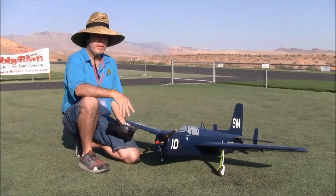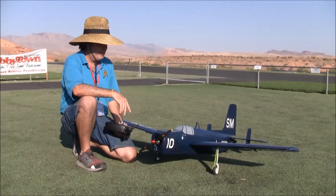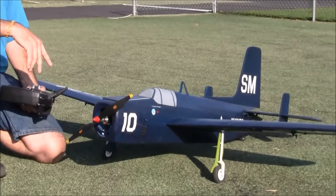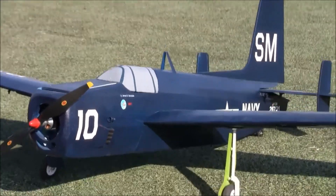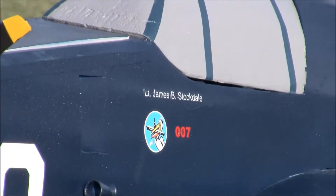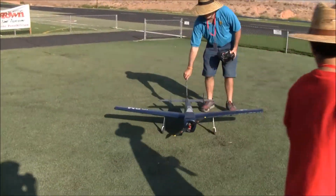Those small ones are called Jeep carriers. This particular aircraft is painted up like future Admiral James Stockdale's Guardian, which is currently on display at the Mesa Wing of the Commemorative Air Force in Arizona. She's out here for her first try to fly.